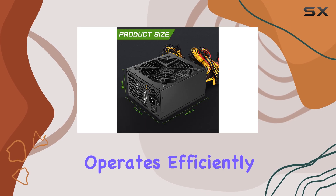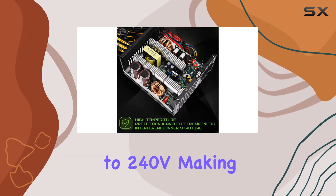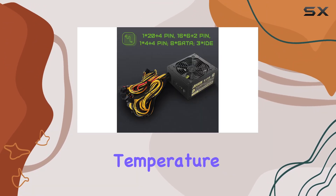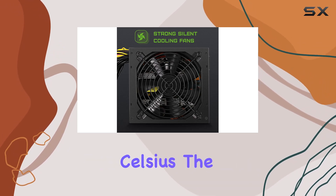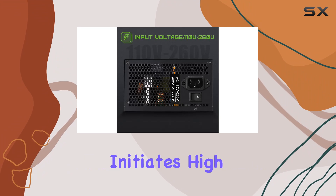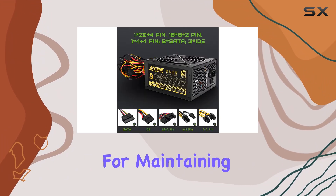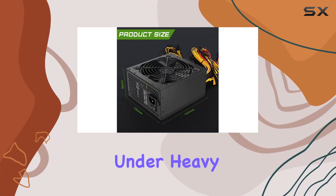The power supply operates efficiently within a voltage range of 110V to 240V, making it versatile for different electrical environments. One of the standout features is its high temperature protection mechanism — when the temperature exceeds 50 degrees Celsius, the power supply initiates protection to prevent damage, which is crucial for maintaining longevity and stability under heavy load conditions.